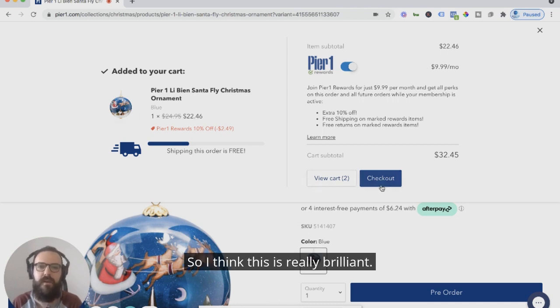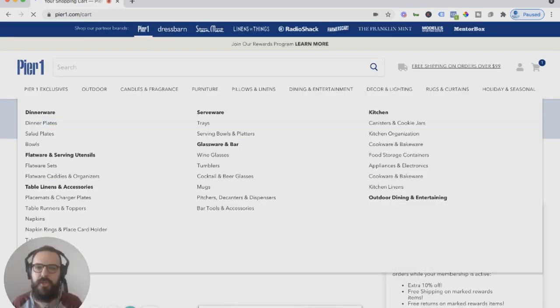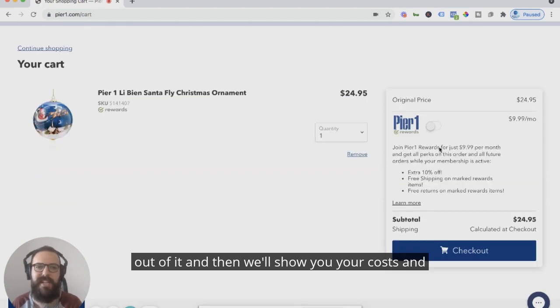It's really simple — you can continue to view the cart or check out. What I really like is that in the UX, if you opt out of the subscription, it then shows you your costs and they still present it to you as the option of what you could be saving right next to it.